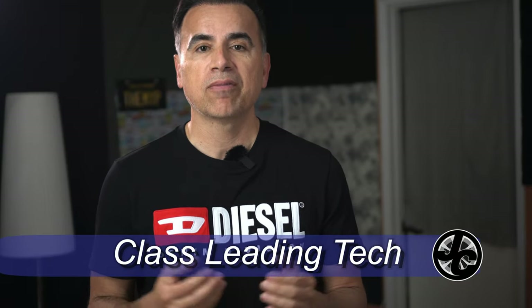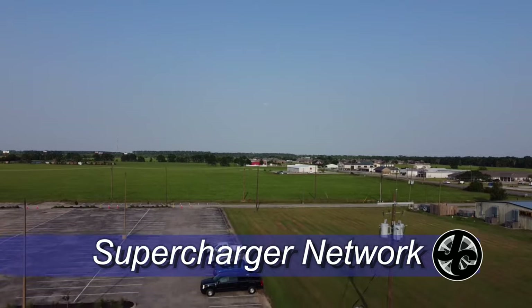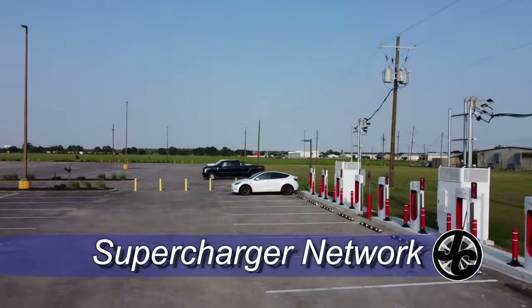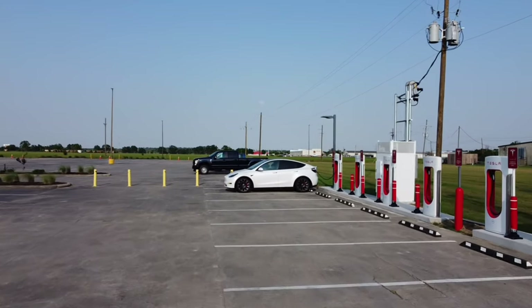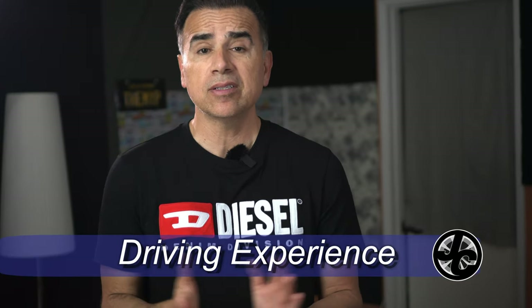Number three, closely related to number two, is the technology in the Model Y. It keeps the car fresh with constant over-the-air updates so you're always driving a car with the latest software. Number four is Tesla's Supercharging network — we drive a lot, we do a lot of weekend trips, and recharging is annoying, but Tesla's Supercharging network is as good as it gets for an EV. There's always a charging station nearby. I want to hear from those of you with EVs from other brands about your road experience, because in the city almost all EVs are the same.